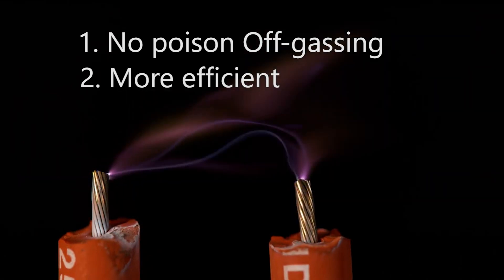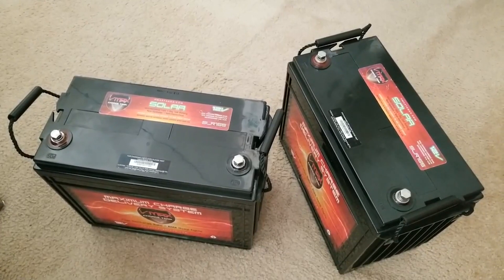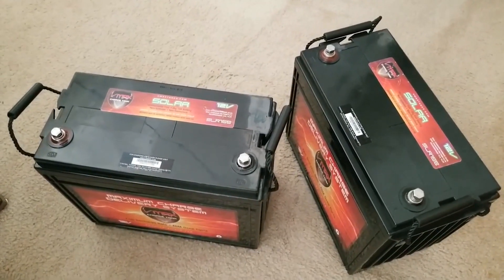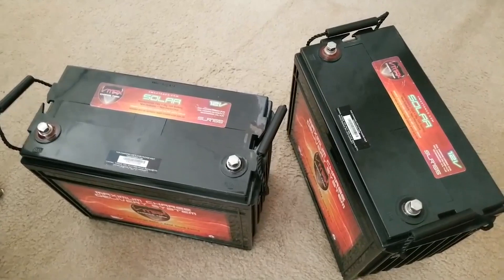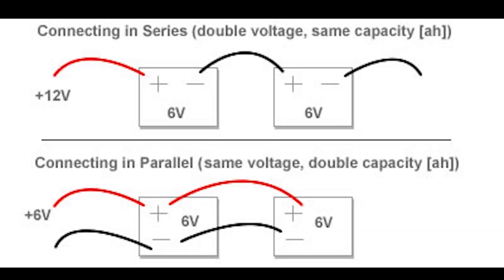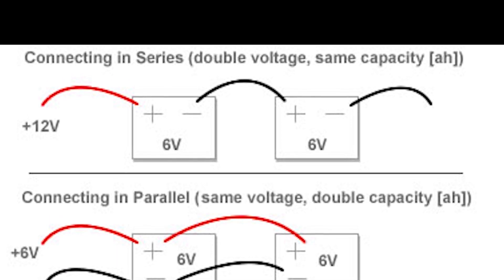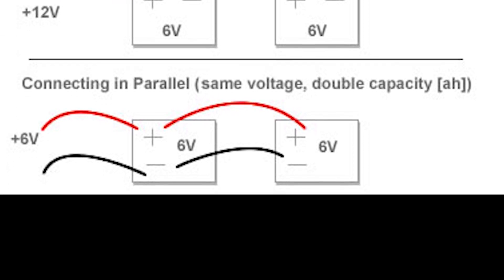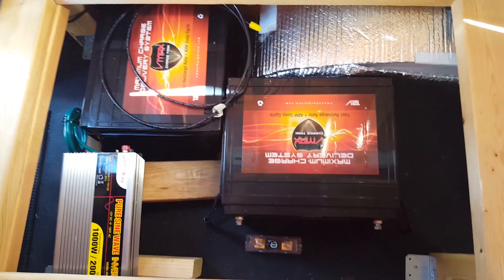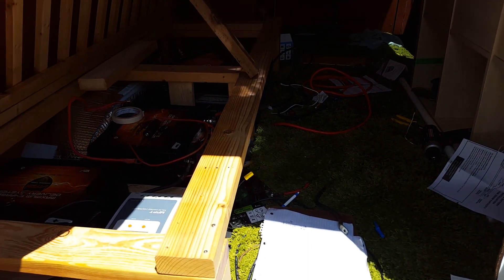Reason number two: they're more efficient for solar. In a camper van or RV we want a 12 volt system since most appliances will be 12 volt themselves. If you want more than a single battery's capacity, you have to wire two or more together. There are two ways to do that — series and parallel. If you wire them in series you add the voltages together. If you wire them in parallel you add the amp hours together. In this case, we'll wire them in parallel to double the amps and keep the volts at 12.